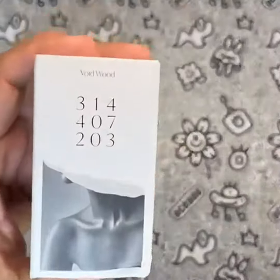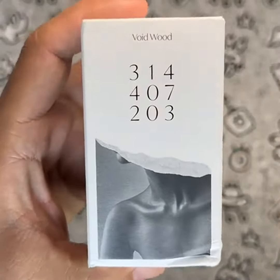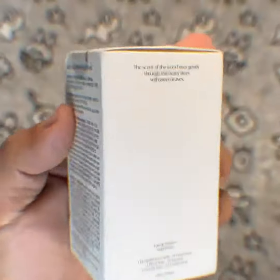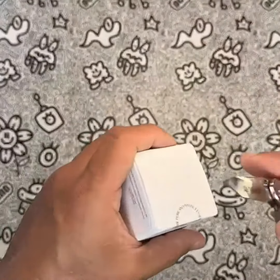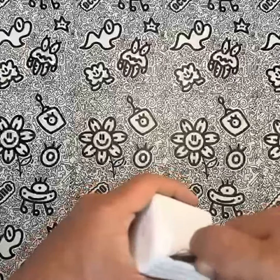Are you tired of the same old scents that overpower your senses? Look no further than Void Wood, the water-based fragrance that will transport you to a forest full of crisp green leaves and earthy, smoky aromas. The 1.69 fl oz / 50ml bottle is filled with a unique blend of scents that are perfect for both men and women.